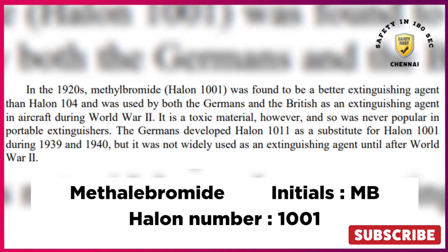Name: Methylobromide, initials: MB, Halon number: 1001.